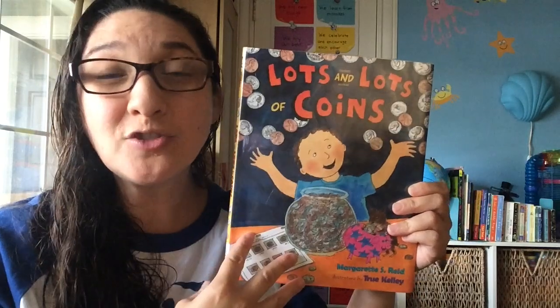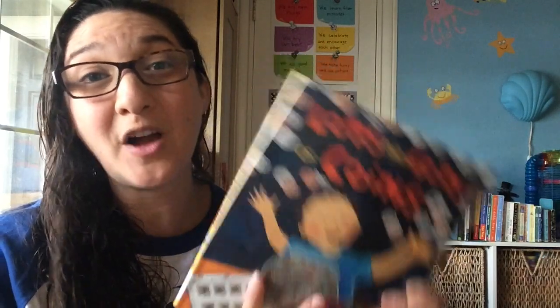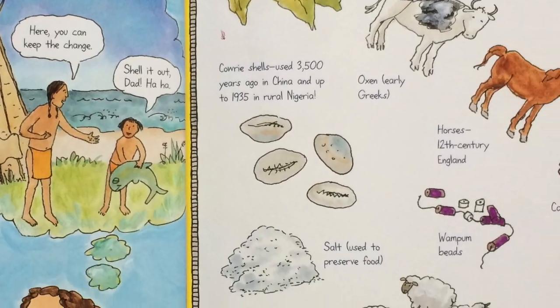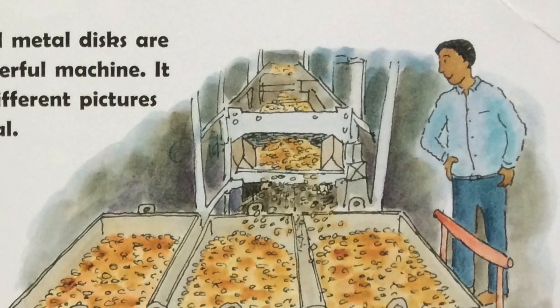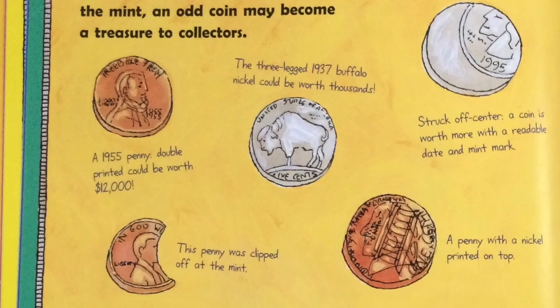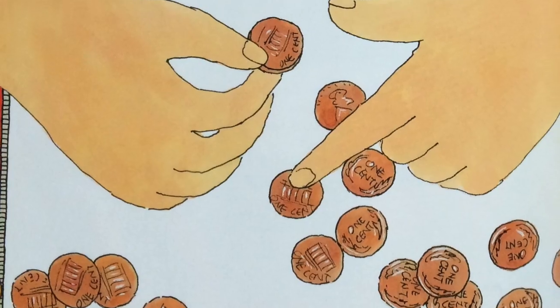It had great illustrations and was really simple and easy to follow. It talked about coins not only as they exist today and their values, but also what coins were used around the world many years ago, what people used pre-having coins, how coins were made, what makes some coins more valuable than others, and the different varieties we can find today.